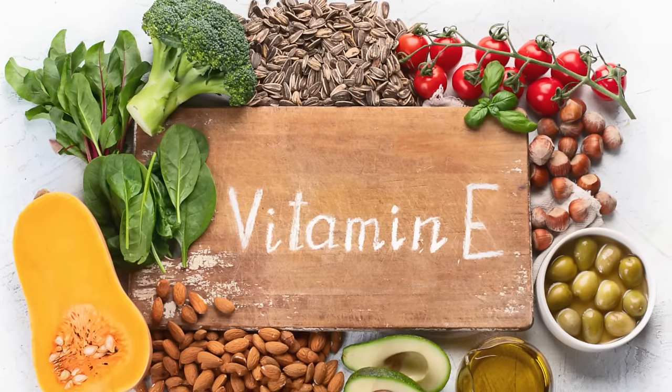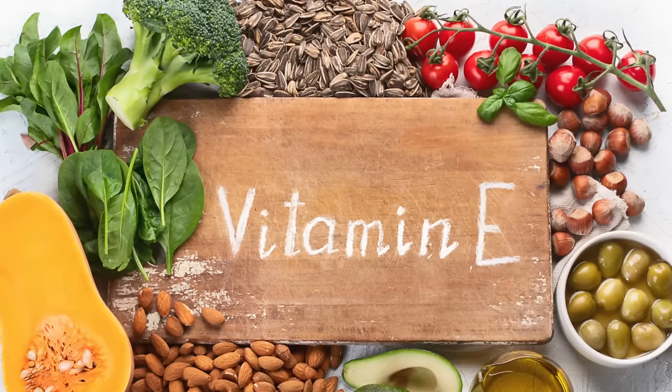Vitamin E is another important antioxidant that can protect the fatty acids in the eyes from harmful chemicals. You can consider eating more nuts and green leafy vegetables or taking a vitamin E supplement to help increase your intake of this fat-soluble vitamin.